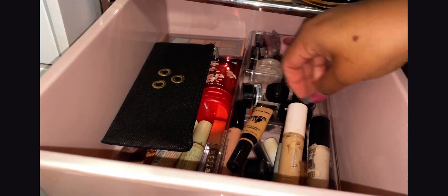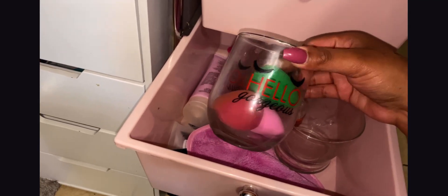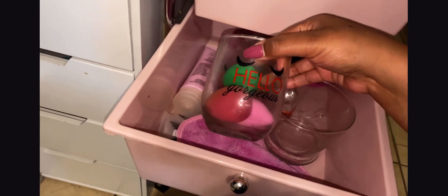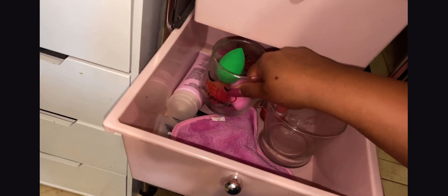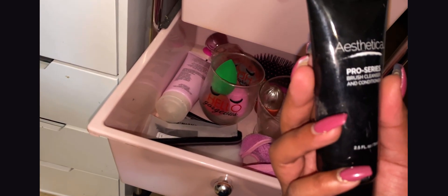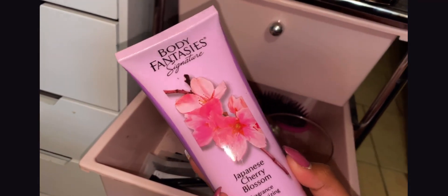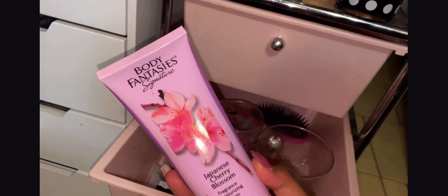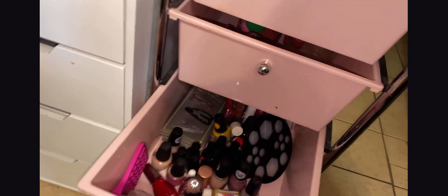I have all my eyeliners here and all my concealers — you guys already know most of them from my videos, but this is the ELF Camo Concealer. Then I have all my mascaras. On the second container I keep these beautiful decorative balls I found at Dollar Tree — they say 'Hello, gorgeous' with some eyelashes, super cute. I keep my little beauty blenders on these two containers — some of them are drying right now. And I use this brush cleaner to clean my brushes.